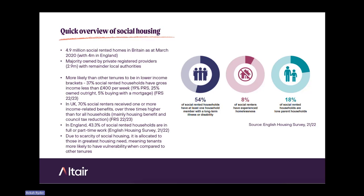When you look at people living within social housing, they're more likely than any other tenure to be in the lower income brackets. Family Resources Survey data shows 37% of social rented households have a gross income of less than £400 per week, compared to 19% in the private rented sector, 25% who own outright, and 5% buying with a mortgage. In the UK, 70% of social renters receive one or more income-related benefits, which is three times higher than for all households, mainly housing benefit and council tax reduction.